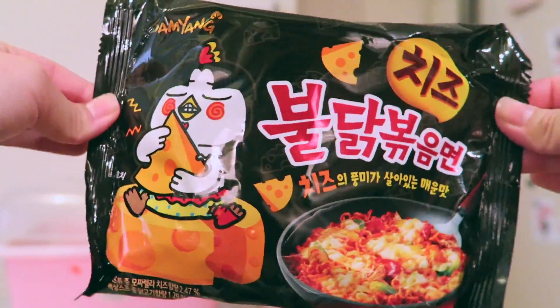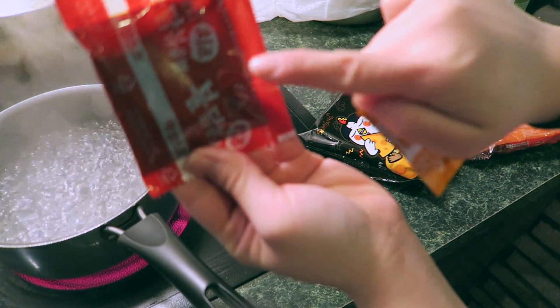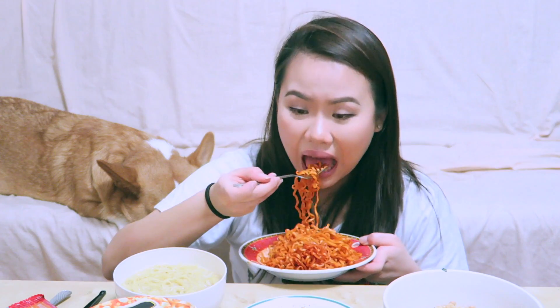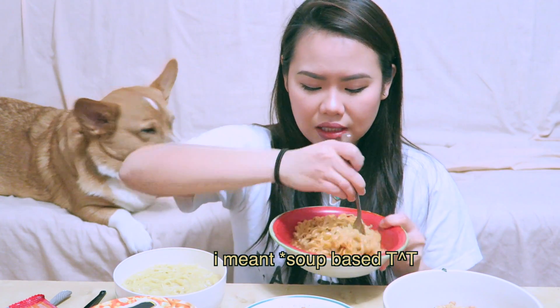The second thing I'm going to eat is the Samyang hot chicken ramen noodles — the ones everyone has been challenging — but this one actually has cheese. It came with two packets: the hot chili one you always see and a cheese powder packet. It's still spicy and I can't really taste the cheese at first, but it's like the exact same spicy level as regular Samyang. I do taste the cheese as a nutty flavor — it's actually pretty good. I'm gonna give this a 9.5.